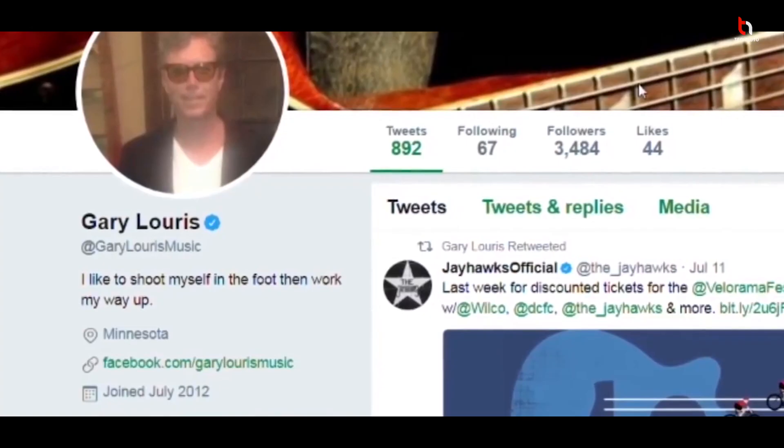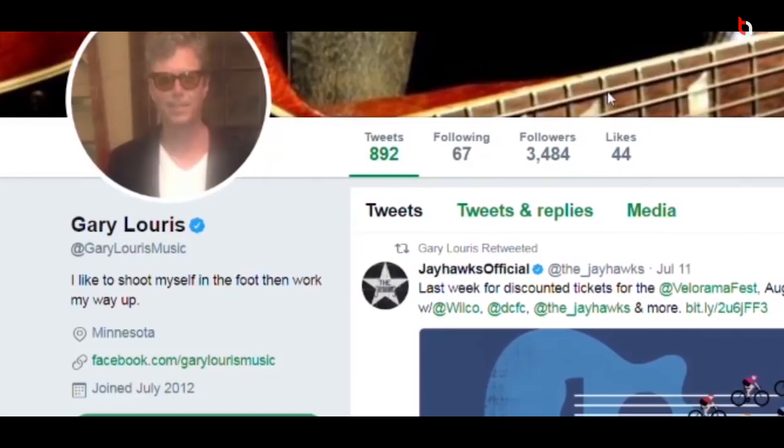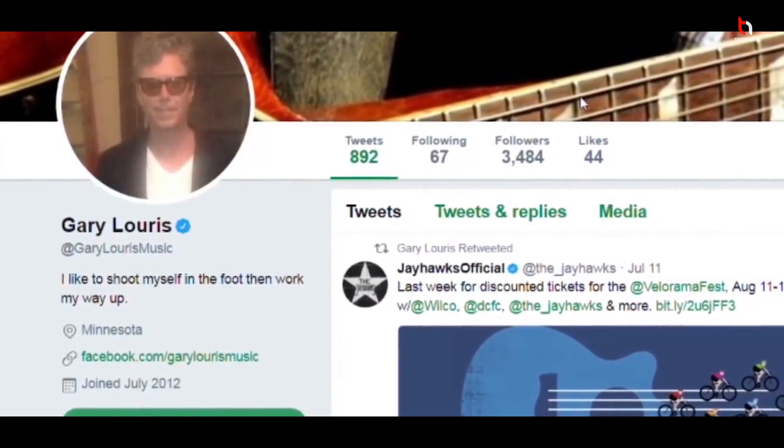Make sure you watch this video till the end and follow me on Twitter if you want to get verified fast. Most people think that you need a lot of followers on Twitter to get verified, but this is just a myth. I'll give you proof that there are profiles who are verified with very few followers.